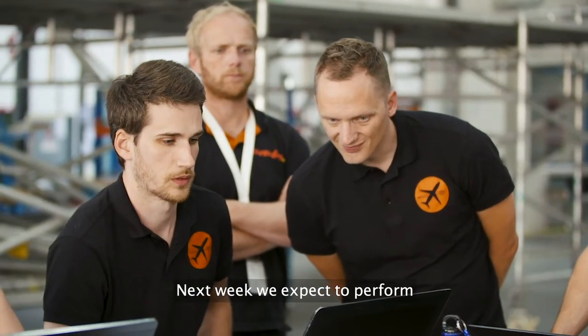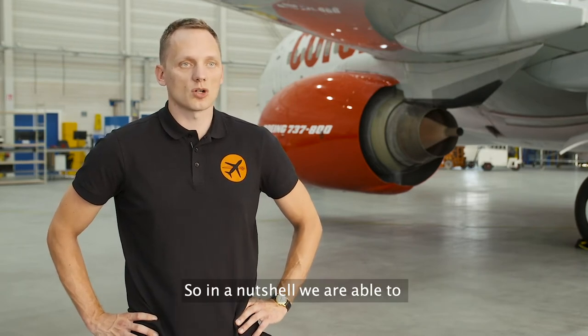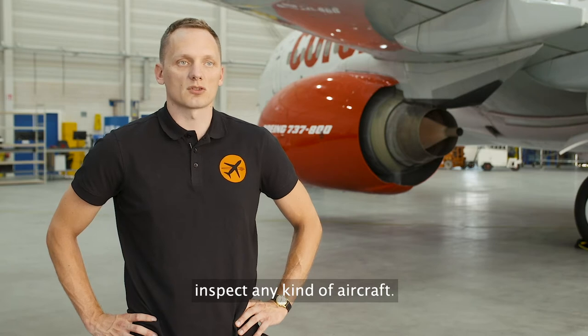Next week we expect to perform an inspection for a slightly older version of the 737. So in a nutshell, we're able to inspect any kind of aircraft.